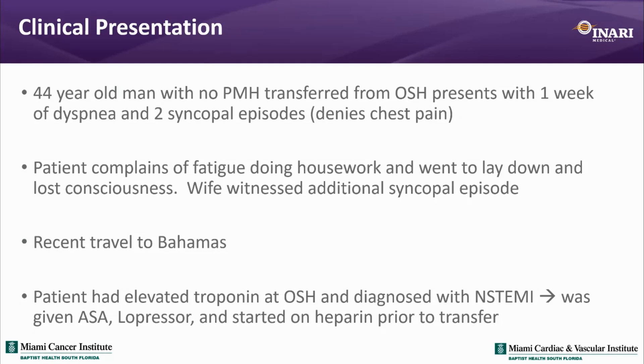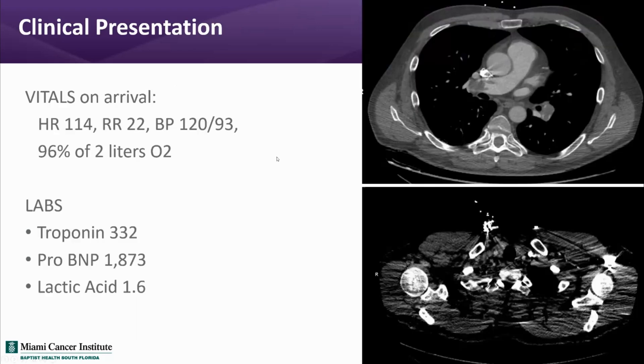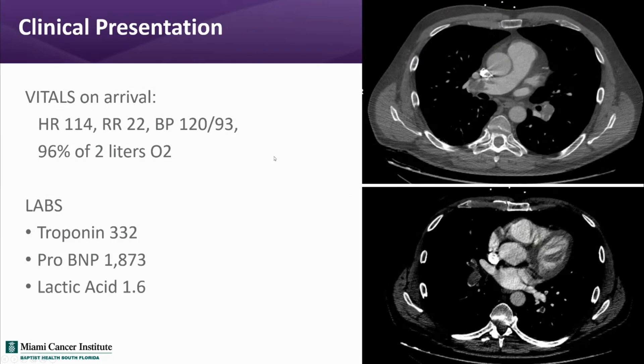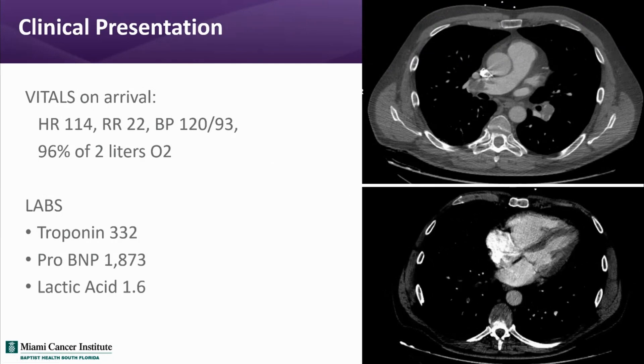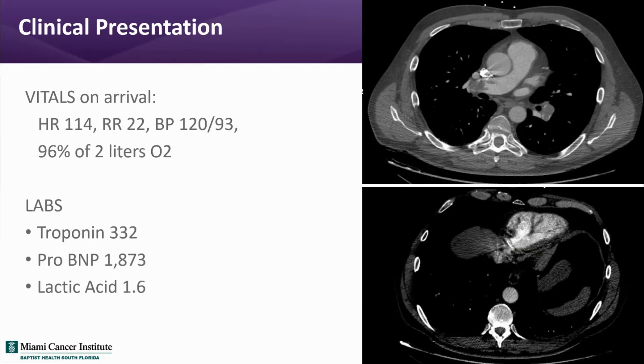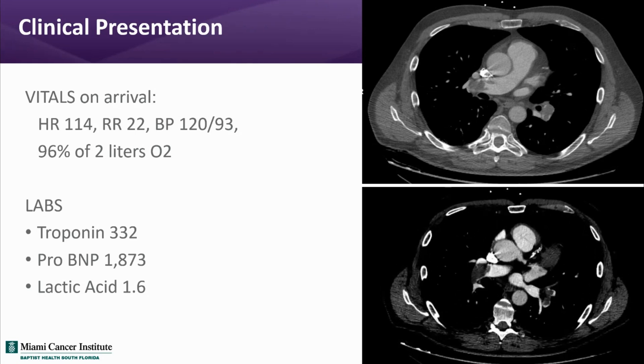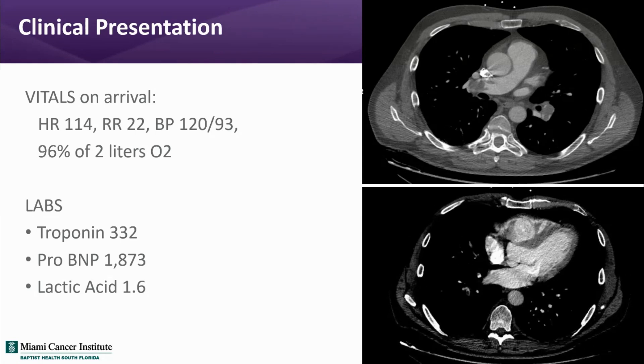Here are the patient's vitals. You can see he's tachycardic, respiratory rate is elevated, although he is normotensive. He's saturating 96% on 2 liters of oxygen. He has elevated biomarkers. Lactic acid is kind of borderline — not truly increased, but getting up there.